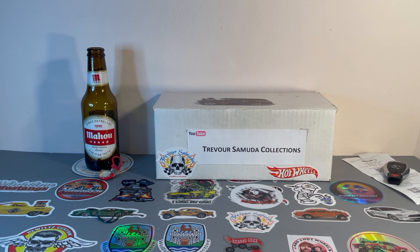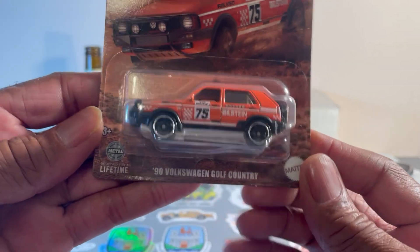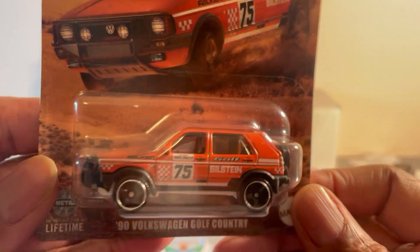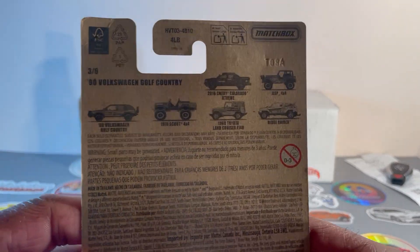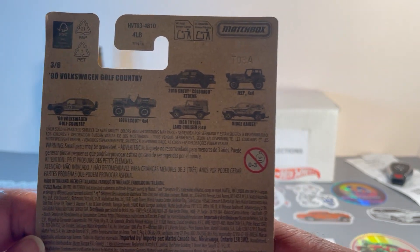Hello fellow collectors, picked up a few items today from Walmart, so let's see what goods I got in the bag. Matchbox Off-Road Rally — this one is a 1990 Volkswagen Golf Country. I really don't like this set, so I'm not collecting the whole set, just picking up the couple items I actually like.